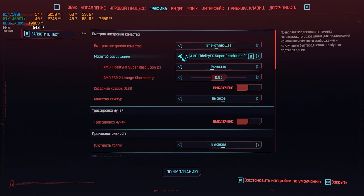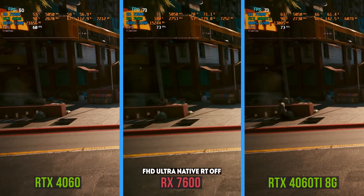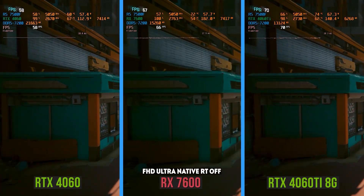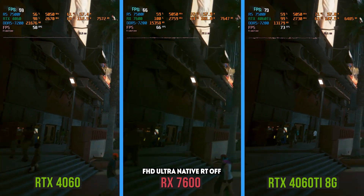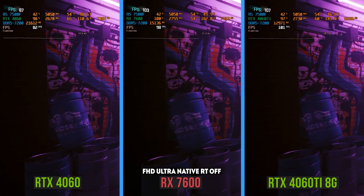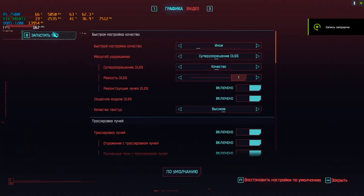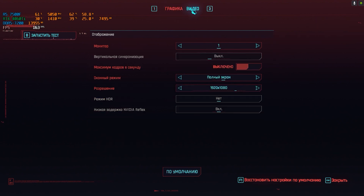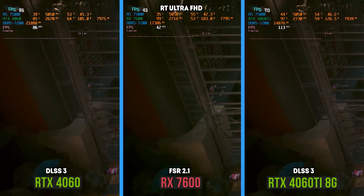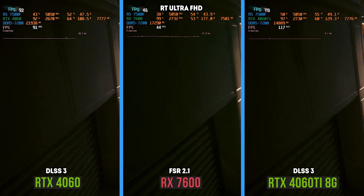Next is the updated Cyberpunk, which will definitely not receive updates anymore. In Full HD at Ultra without any upscaling, the whole trio has no problems — you can count on 60 stable FPS. The RX 7600 is only a tad slower than the 4060 Ti, and the 4060 is 10% behind. In terms of video memory utilization, everything is bad again — 7 occupied gigabytes will always haunt you. If we enable ray tracing, Team Green is leading once again: the game has DLSS 3.5 with ray reconstruction and frame generation, but all this works only on the Nvidia RTX 40 series.